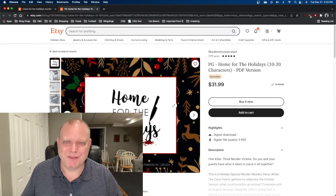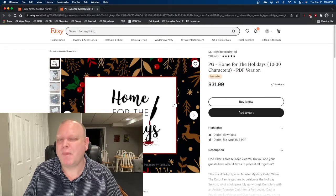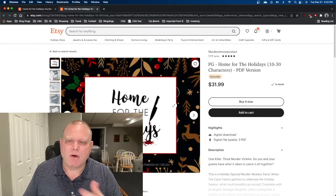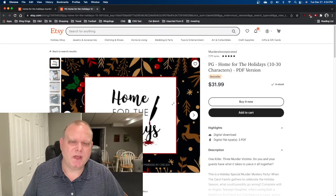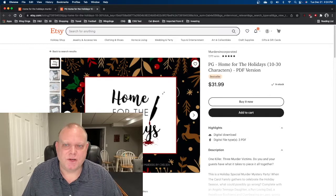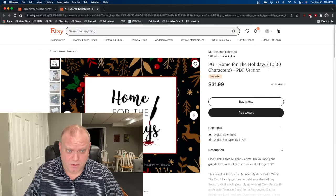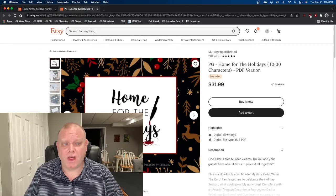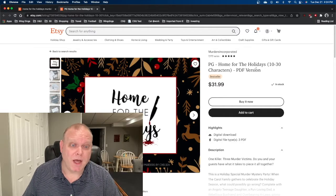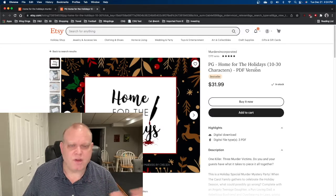I enjoyed playing this murder mystery quite a bit — it might be my favorite I've ever played. So I thought I would put out a review on my YouTube channel. Just reading through their Etsy webpage here: up in the right-hand corner we see PG, Home for the Holidays, 10 to 30 characters, PDF version. The PDF version is what we got for just under $32, and worth every penny.